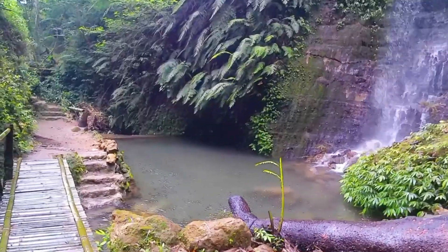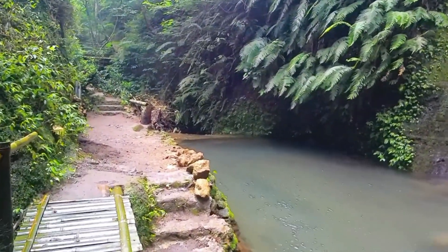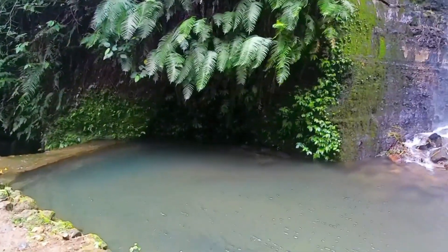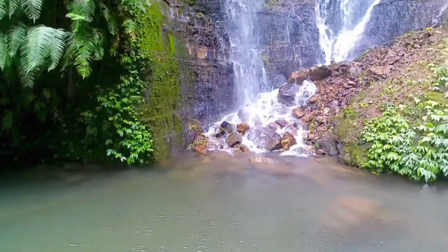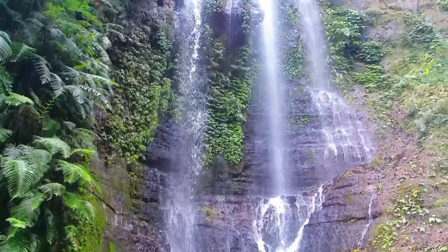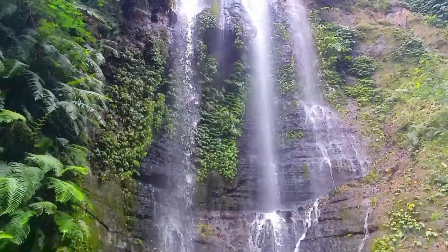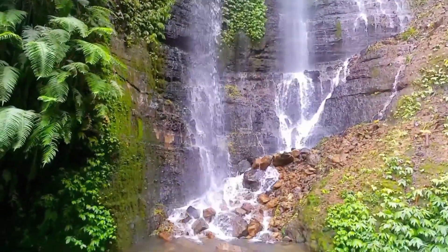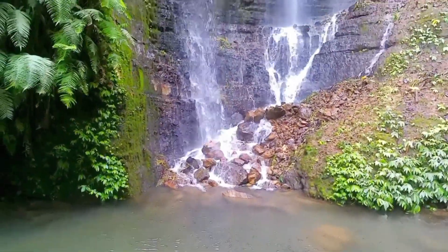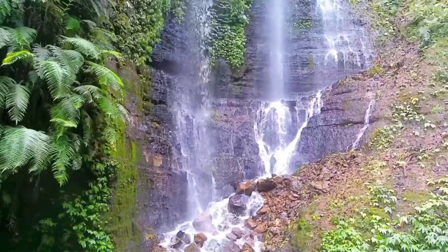So that is what we can share about Munduk waterfall. If you are interested in visiting, this waterfall is quite close to the parking area — you only need to walk about five minutes to reach it. The ticket price is also very affordable at just Rp20,000. Thank you for watching and see you in the next video!